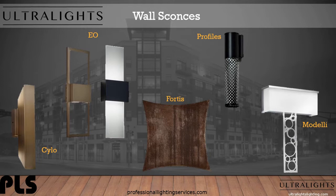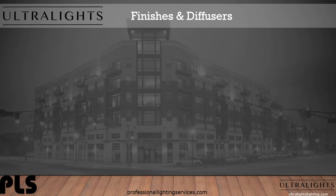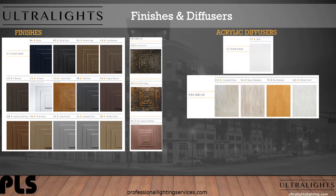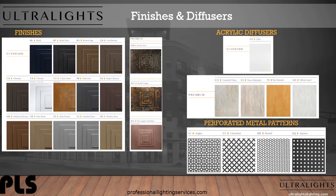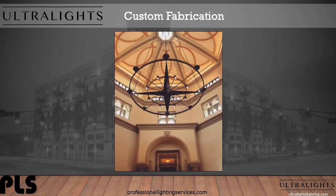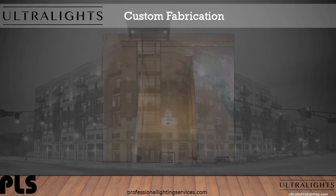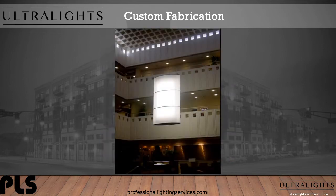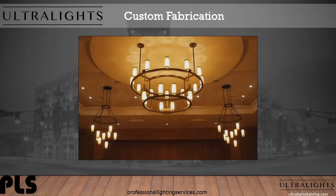All these collections can be produced in any of Ultralight's finish or diffuser options. Let's take a look at the palette of finishes, acrylic diffuser, and metal choices Ultralights offers. From 14 standard finishes to three premium finishes, five diffuser options, and four perforated metal patterns, Ultralights allows your creativeness to take over. Custom fabrications — let's take a look at some examples. These are just a few inspirations of custom designs Ultralights has produced. From modifying existing designs to starting from scratch, Ultralights can fabricate a wide range of products.